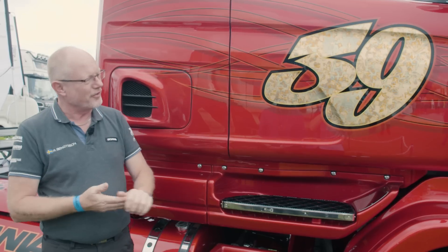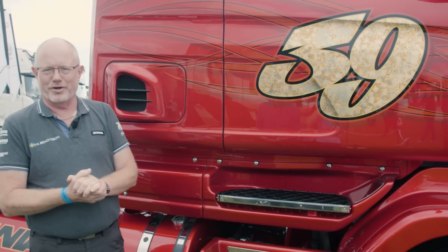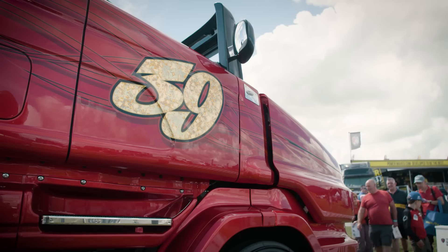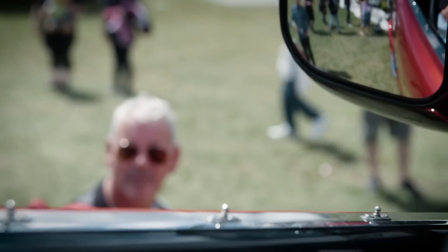Everyone asks us about the 39 on the door here, but it's Svempa's birth year. So he's done it just to connect it a lot to himself.